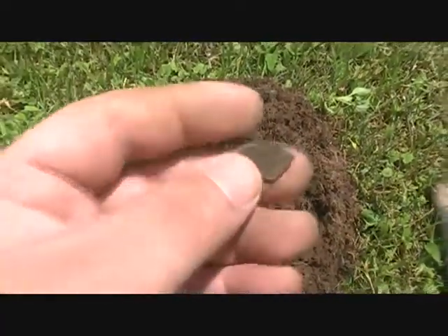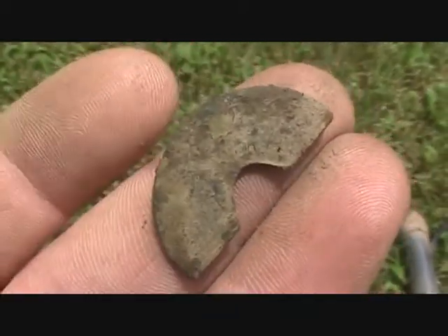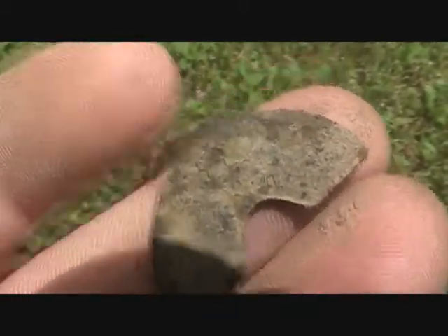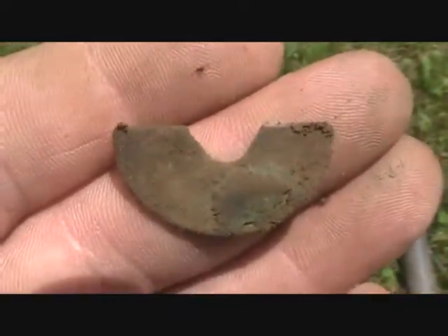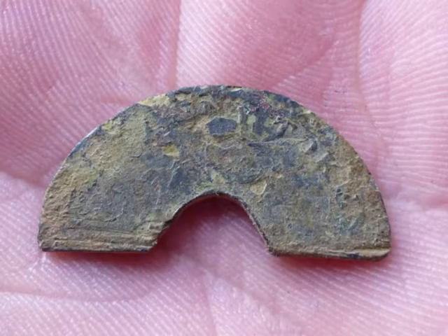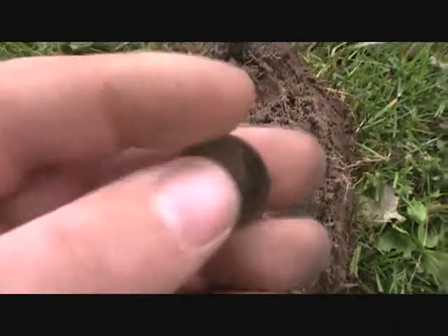She's got part of a token — I'm guessing it's a Canadian bank token. She's got another Indian. All right.